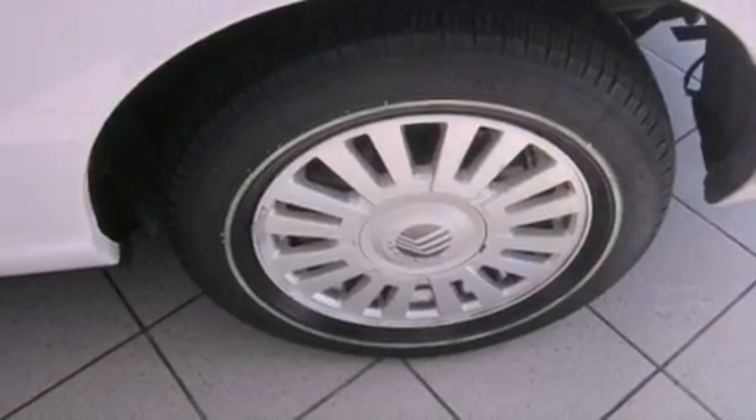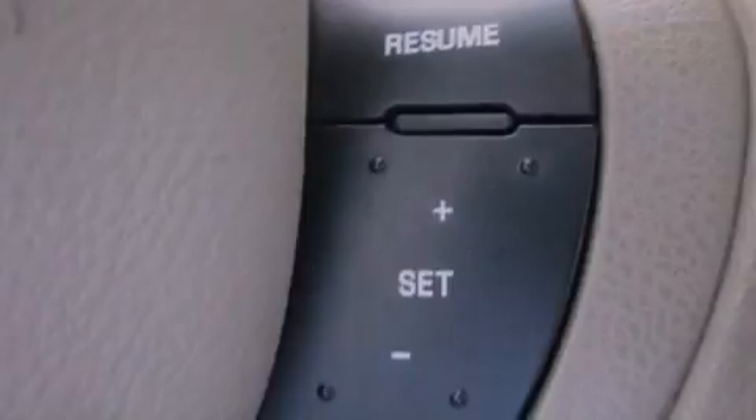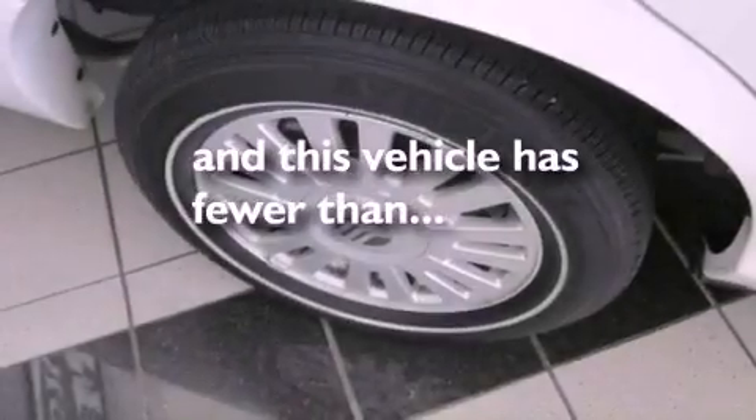The SecureLock anti-theft system, an illuminated driver's side vanity mirror, a traction control system, dual-power seats, and this vehicle has fewer than 44,000 miles on the odometer.